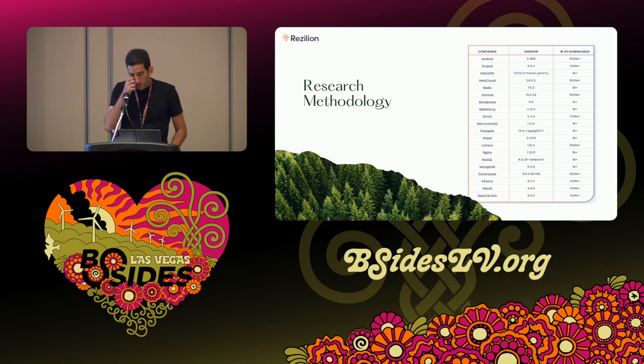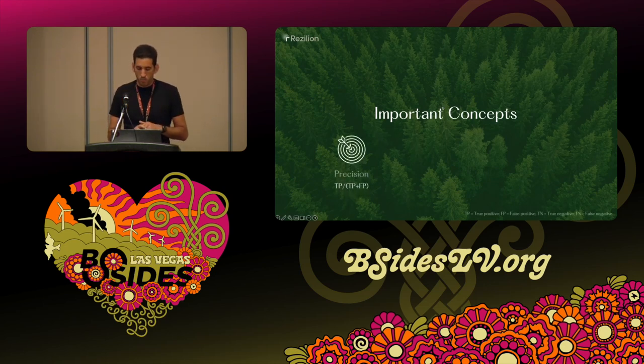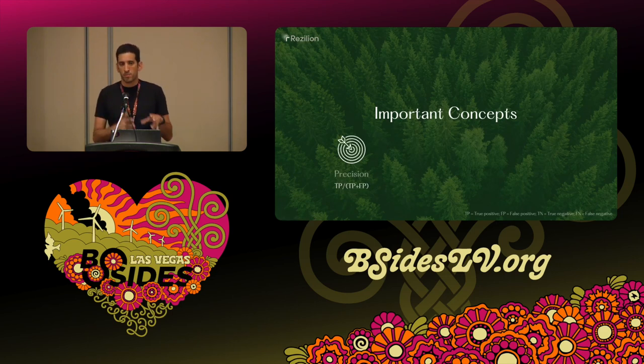For the benchmark evaluation, we deployed 20 Docker containers — as diverse as possible in terms of runtimes and applications — drawn from the most popular containers on Docker Hub, some with billions, others with hundreds of millions of downloads. We scanned them using four commercial scanners and two open source scanners, then compared the results. Before I show what we found, I want to explain a few evaluation metrics: precision, recall, and F1 score.